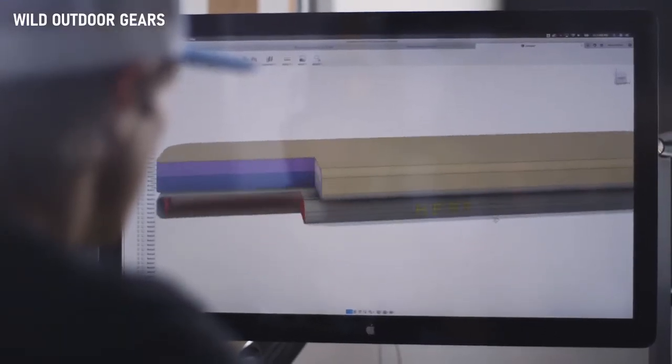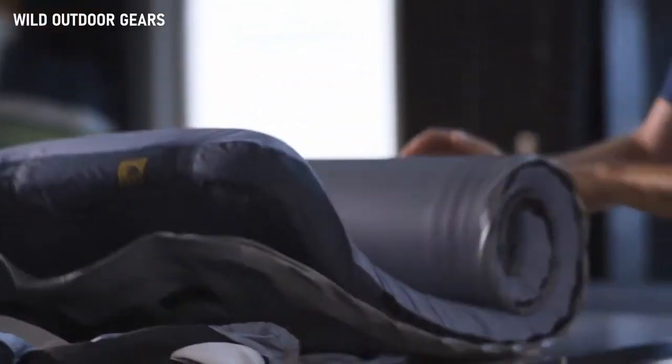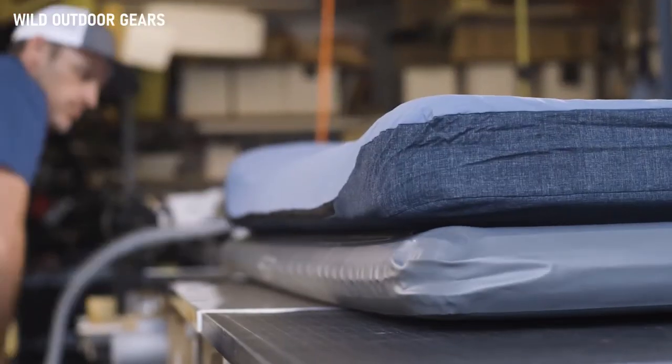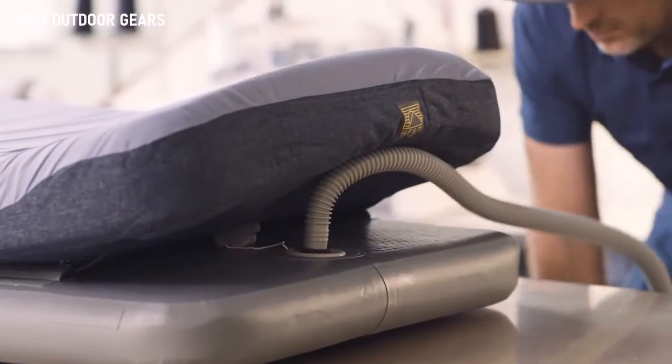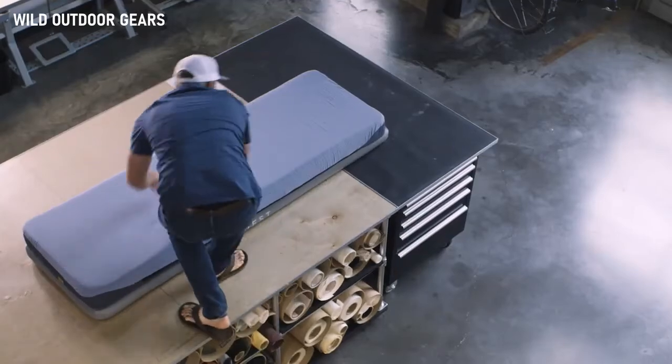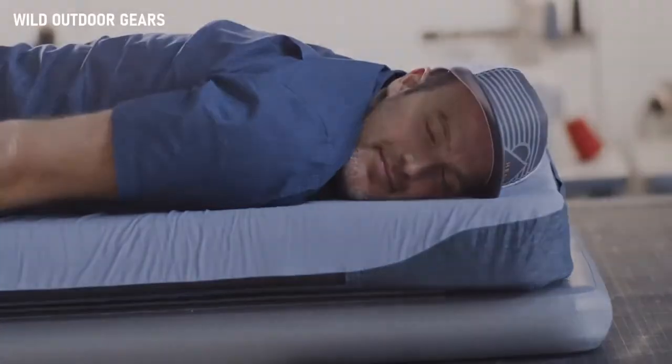The base of the Hess Sleep System uses Drop Stitch technology — taken from stand-up paddle boards — comprising thousands of strands of vertically aligned polyester thread that create a stable platform for the mattress. Play all day, sleep well all night.